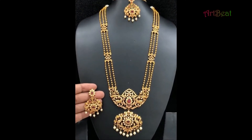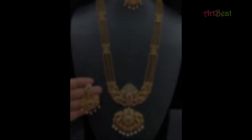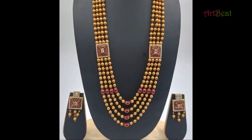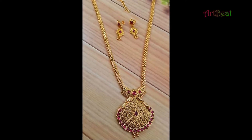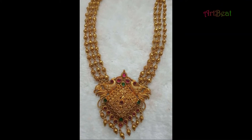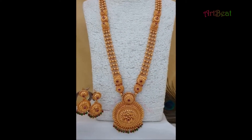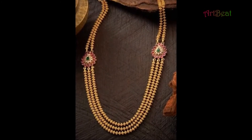Hi friends, welcome back to my channel Artbit. How are you all? Hope all are fine and doing great. In this video I am going to show you traditional trendy long gold necklace designs. Before going further, please subscribe to my channel Artbit and click on the bell icon for channel updates.